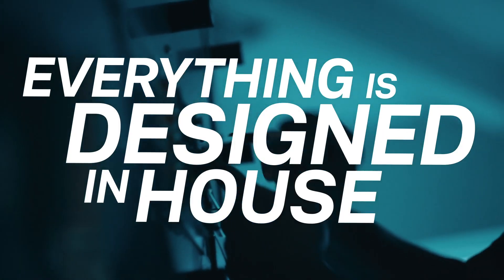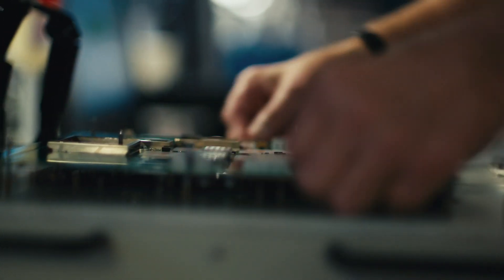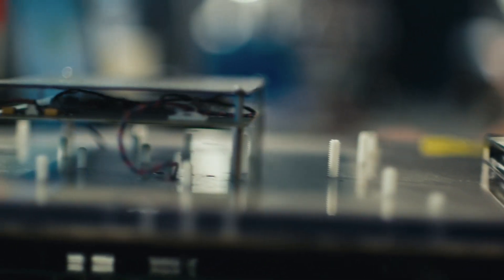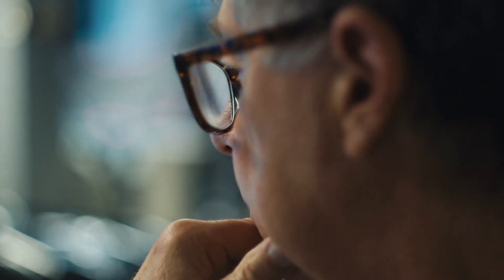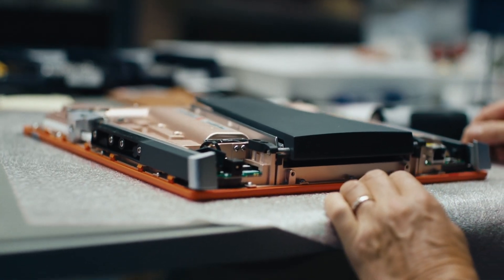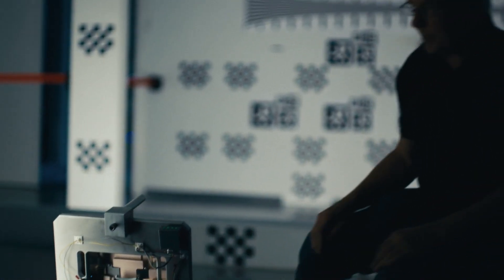TrackMan is a hardware company where everything is designed in-house. There's not a component in any of our devices that we have not designed ourselves. We designed our own microwave components and build all the electronics. There's not a piece of code running on the devices or in the applications that has not been built in-house. We are definitely also a data company. We started out using Doppler radar technology, and in the very first TrackMan we also had a camera for ease of use and alignment. Four or five years ago, we took a completely new step, using cameras as a tracking device, so now we track with both radar and camera data — computer vision.